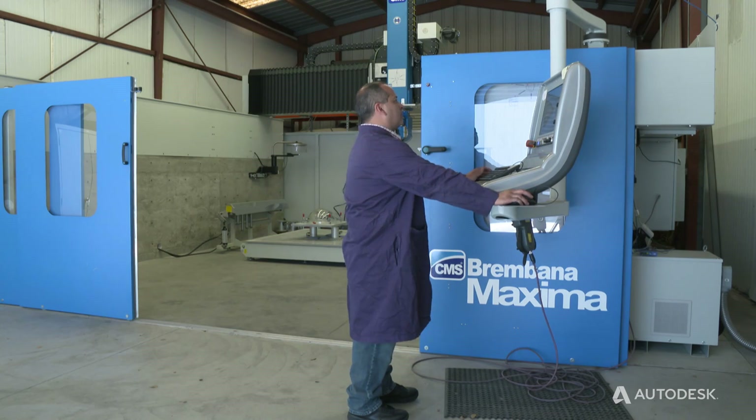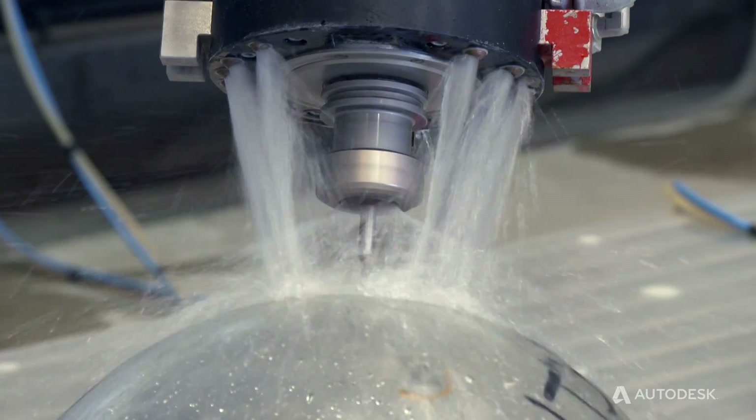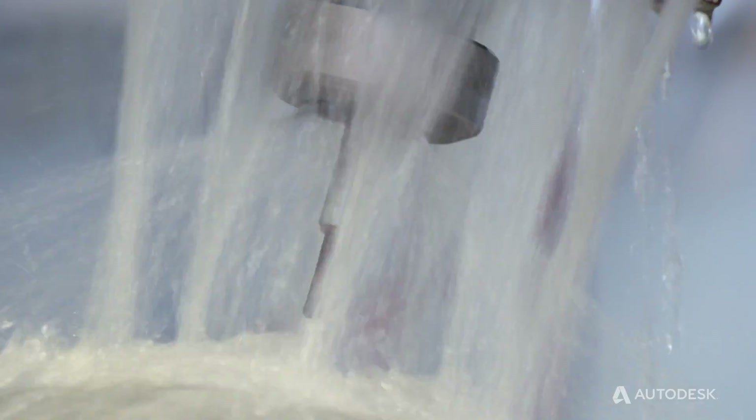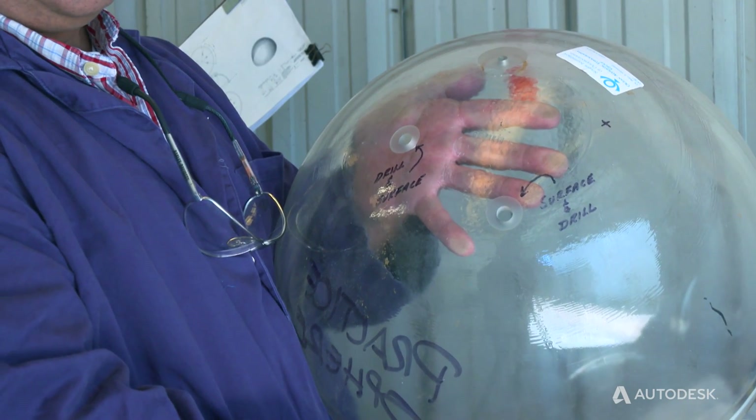It's a CMS 5014 grinding mill. The power of the machine, the strength of the glass, and PowerMill all put it together — so we're able to streamline it all, get the product done quicker and faster and out to our customers.